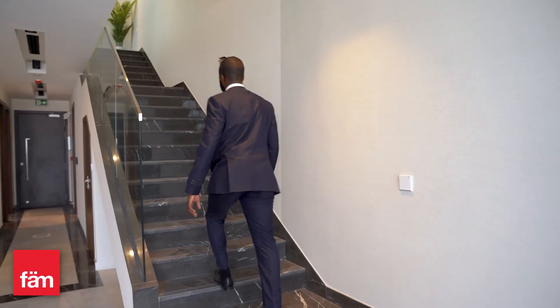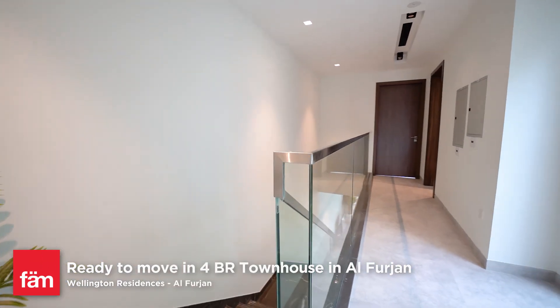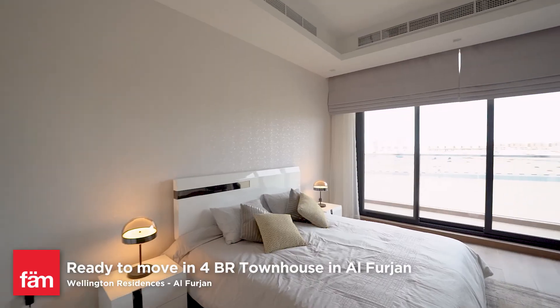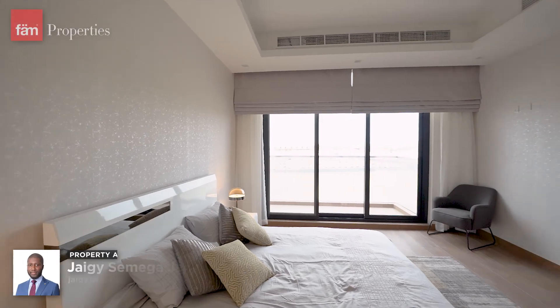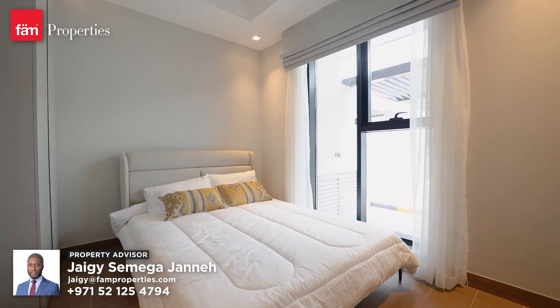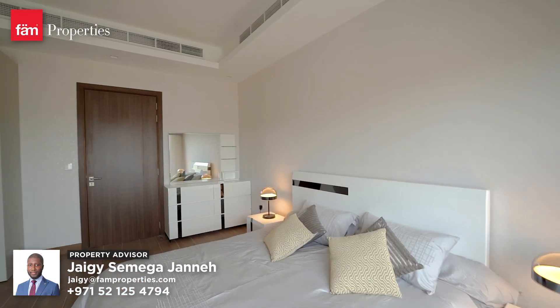All four-bedroom townhouses are ready to move in. Let's go upstairs and I'll show you around. Upstairs you have three bedrooms, all en-suite, including the master bedroom. All the rooms have floor-to-ceiling windows which allow a lot of natural light to flood through. The rooms are spacious and have enough wardrobe space.